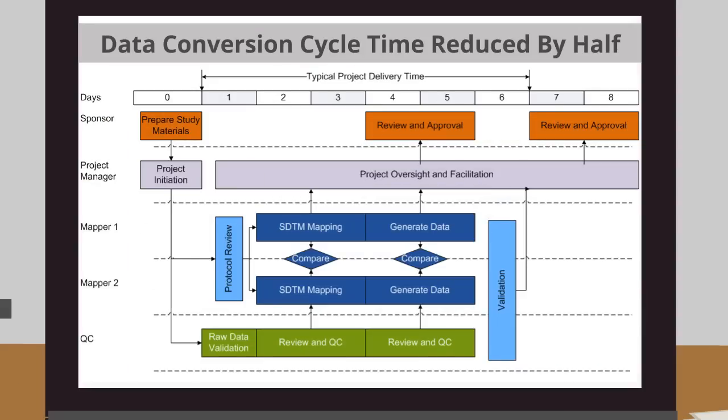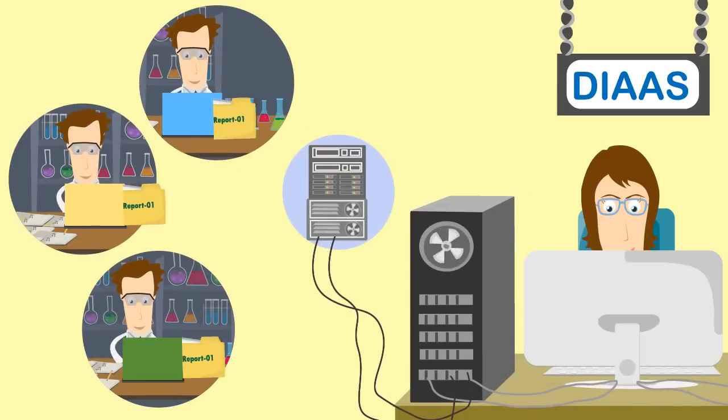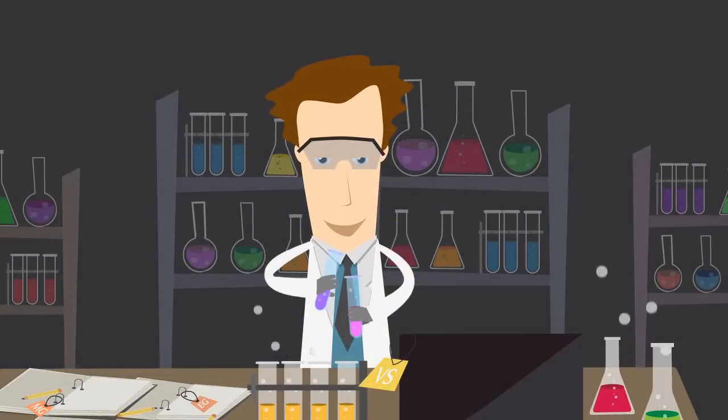Wow! The conversion cycle time has reduced by half. Naturally, the costs have come down. Plus, you can also transform your external partner's operational data to your organization's standard using our DIAAS.